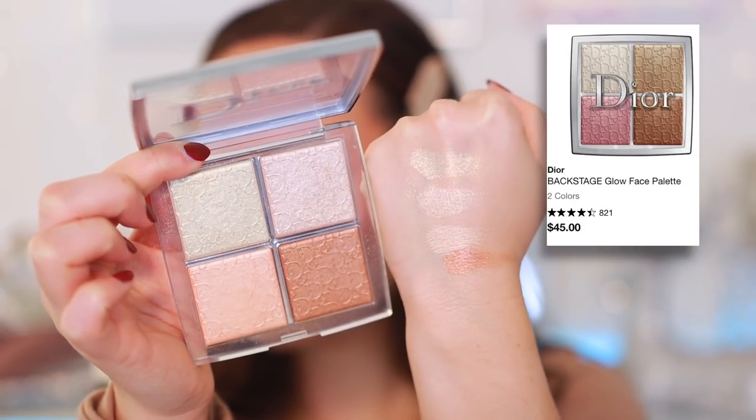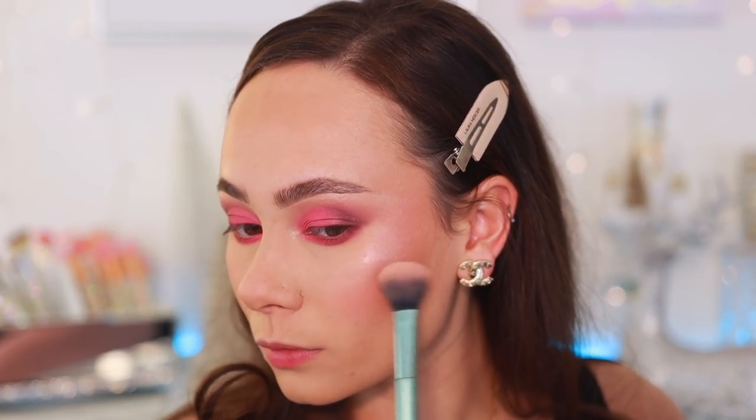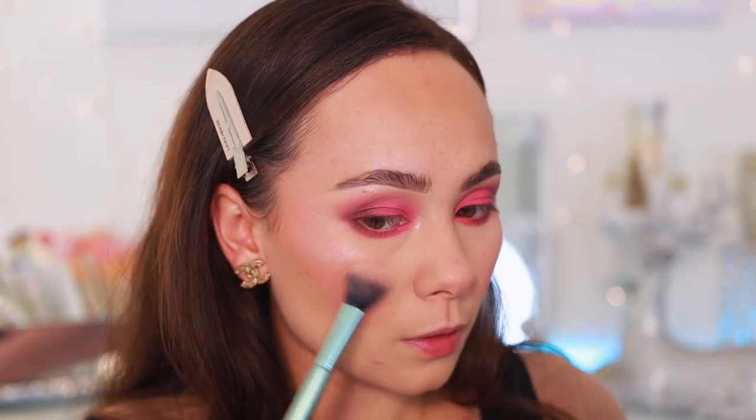The last highlight is available — the Dior Backstage Glow Face Palette in Glitz. Any shade you can get is great, but Glitz is probably the most universal — it has champagnes, golds, peaches, and bronzes. A great representation of the beautiful Dior highlight formula. You can mix, match, or even put these on your eyes. It blends beautifully into the skin, and I love the array of colors.